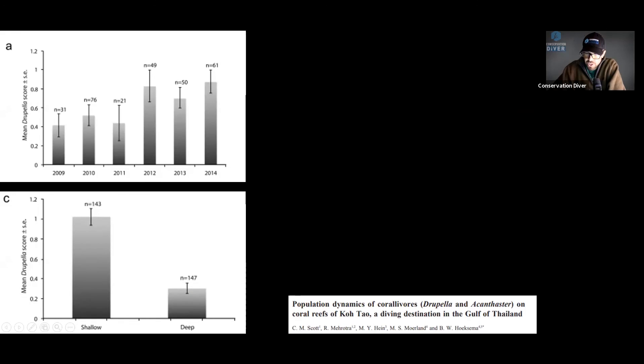Just to show a bit about Koh Tao and the Drupella populations there — in our monthly surveys across seven different sites averaged together, if you were to extend this data out, our populations of Drupella just keep increasing. They are mostly on the shallow reefs; we don't find them too often on the deep reefs. And the shallow reefs, of course, are where we find a lot of fast-growing corals that are their preferred prey species.